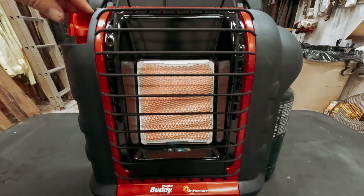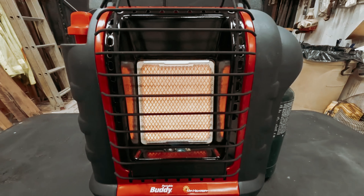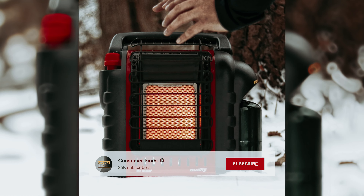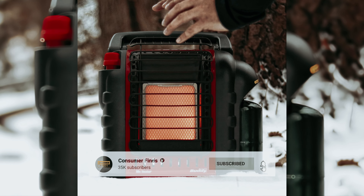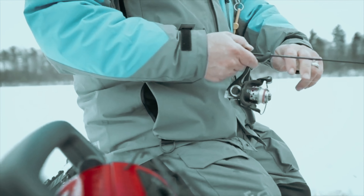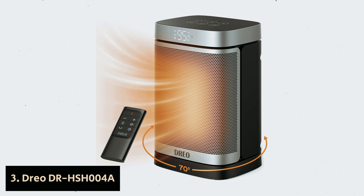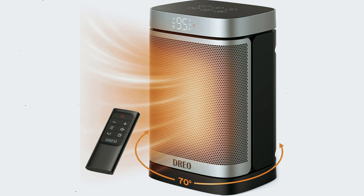Still searching for the perfect space heater? Don't give up just yet — we've got more in store for you. If this is your first time here, make sure to subscribe and click the bell icon to stay updated on our latest videos. Number three: Dreo DR-HSH004A — our find for best personal space heater.